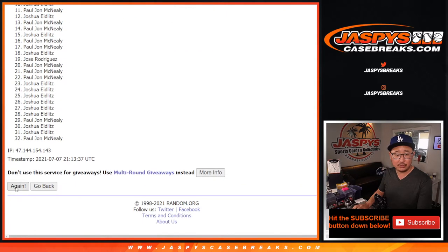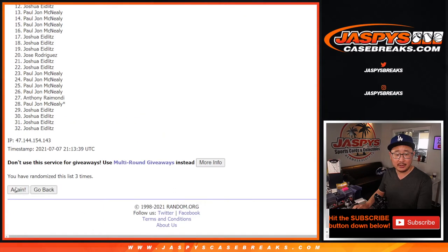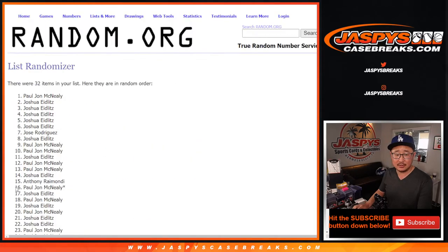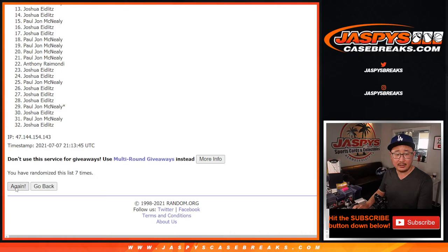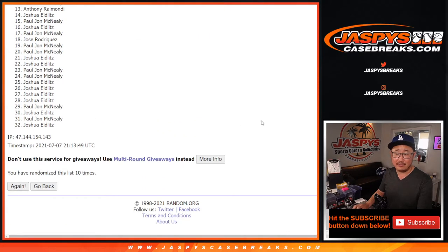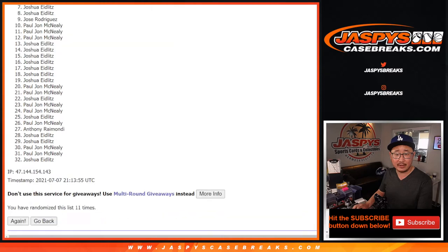One, two, three, four, five, six, seven, eight, nine, ten, and the eleventh and final time. Did I not click it? Again — eleventh and final time. There's eleven, right there.